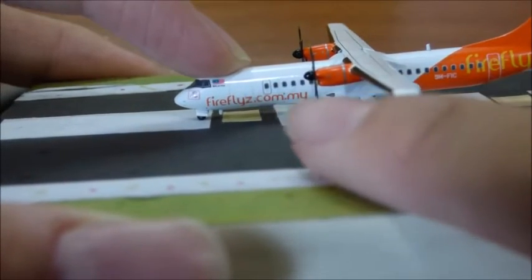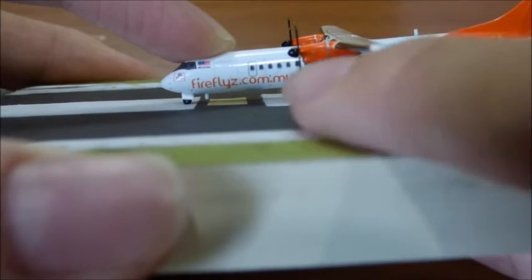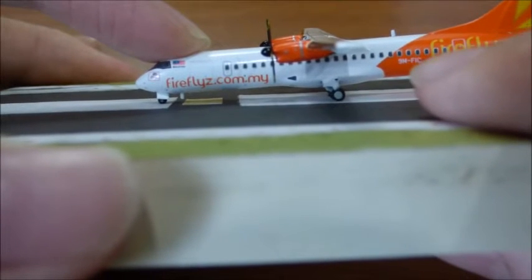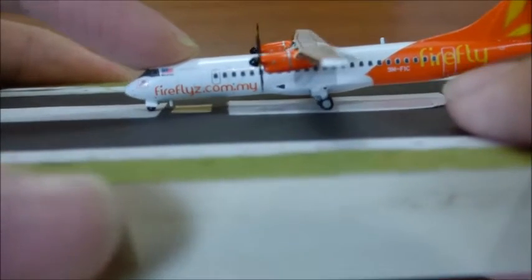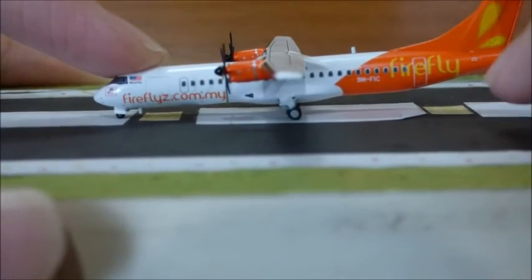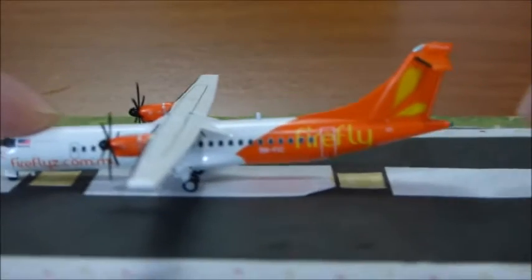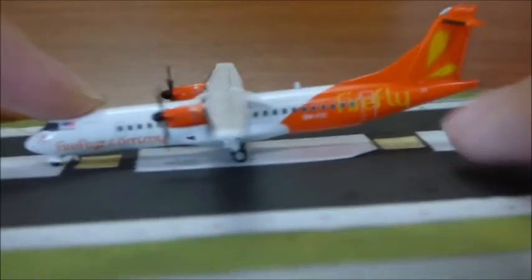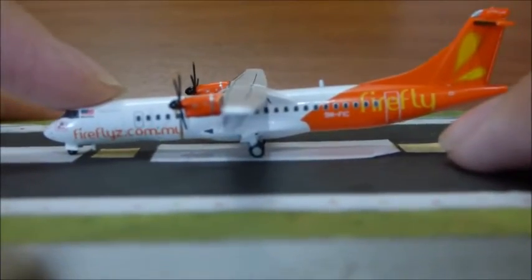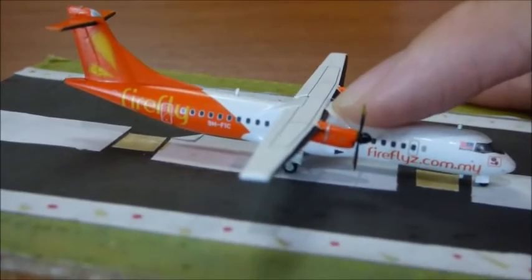ATRs usually board from the back, so that's the door there. Moving along, the other side is basically the same — it's a super small model, everything is the same, so I don't need to elaborate further.